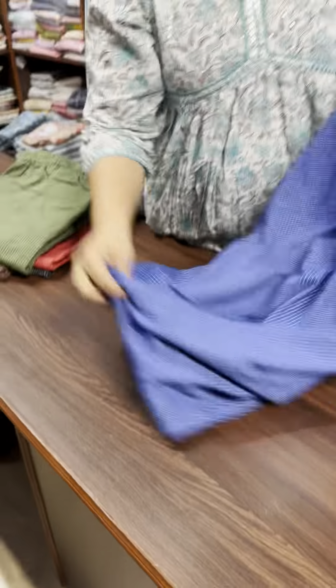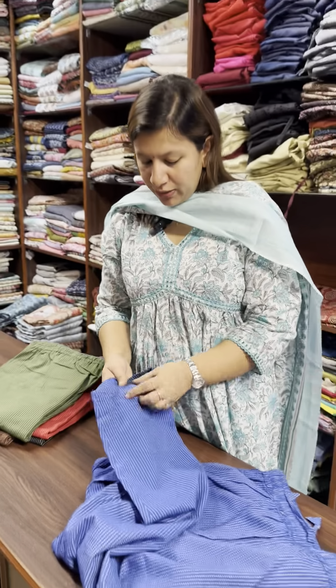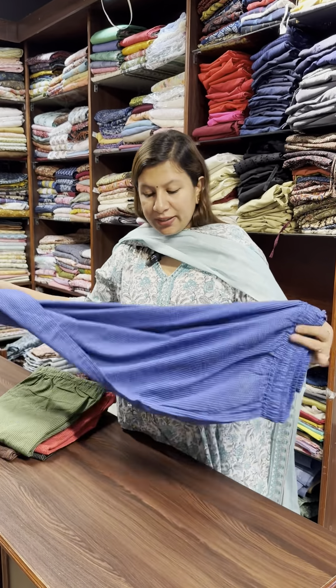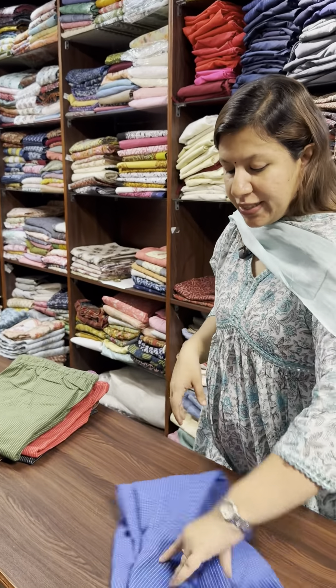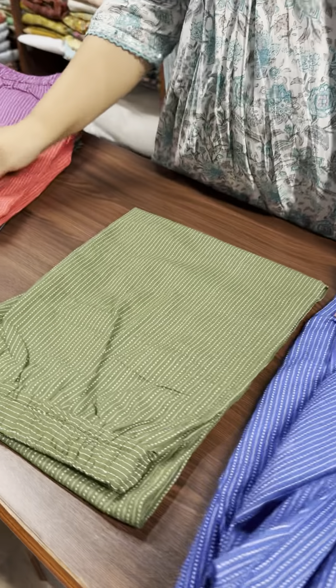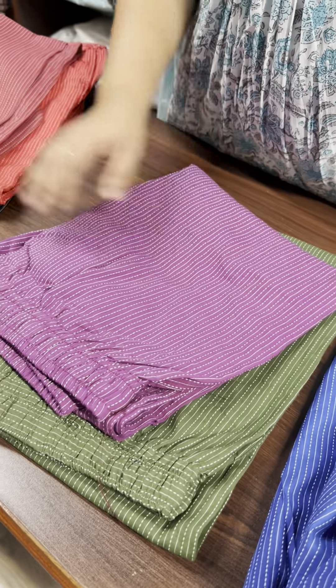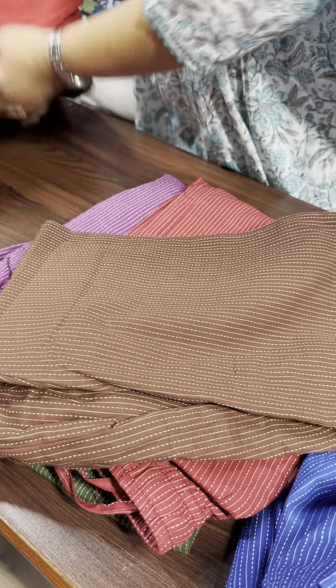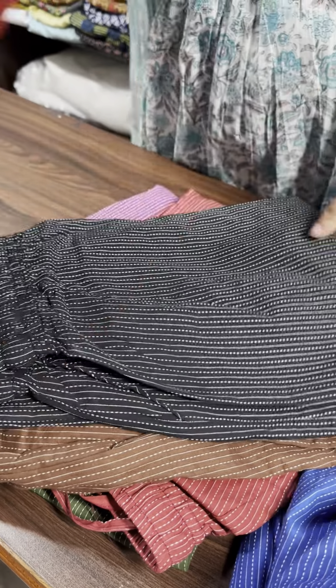The price is 700. The 3XL colors are: blue, green shade, violet shade, maroon shade, brown, black, red shade.